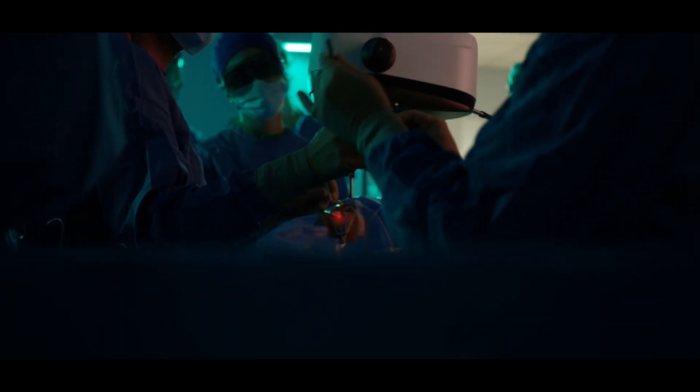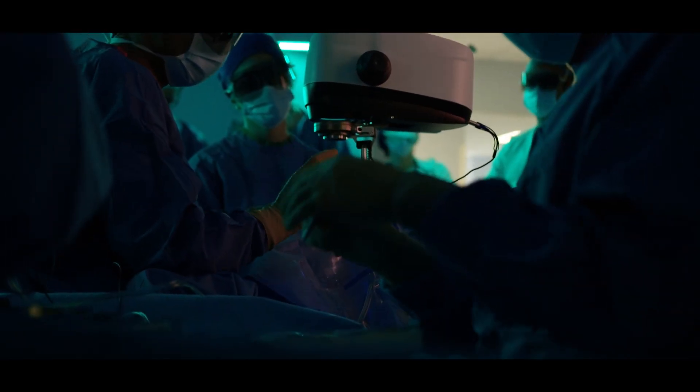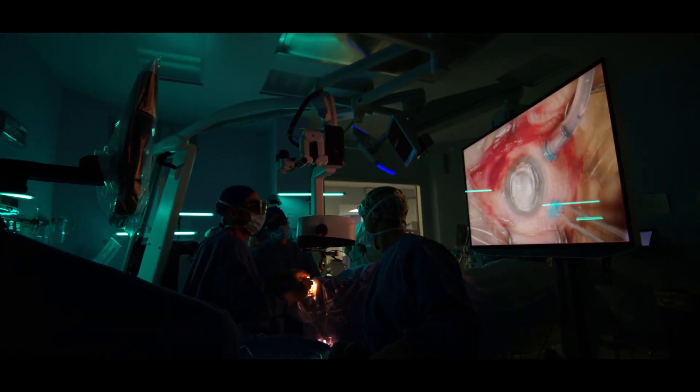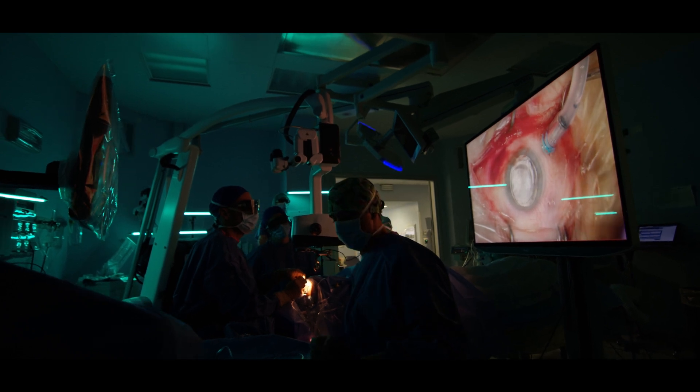I do a lot of complicated surgeries where precision and optimal visualization is important. I think the Siluma helps me to see in more detail some retinal structures or some pathology which otherwise would be more complicated to see. In that respect, I think the Siluma improves the capability and the performance of your surgery.